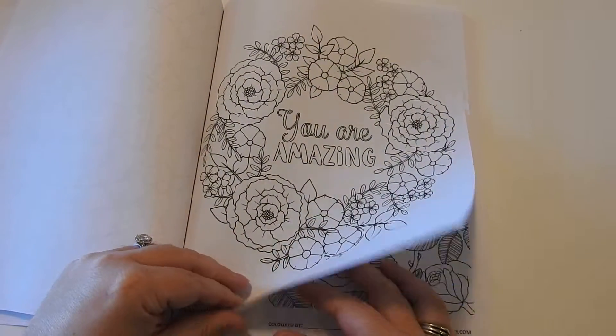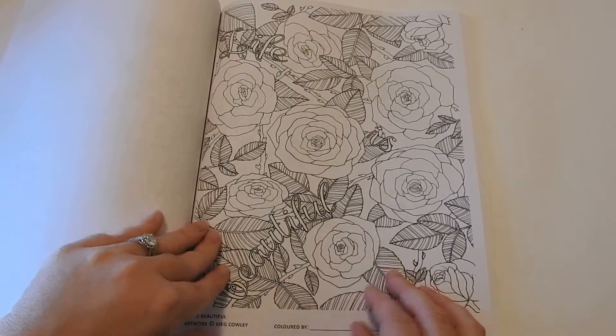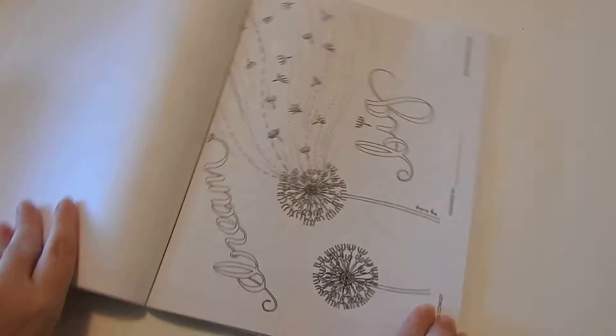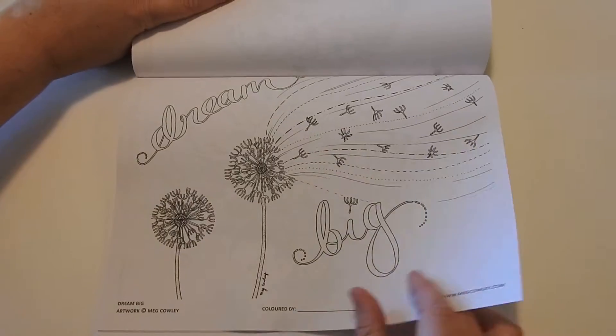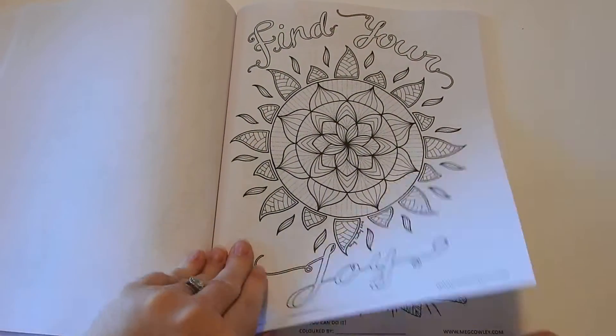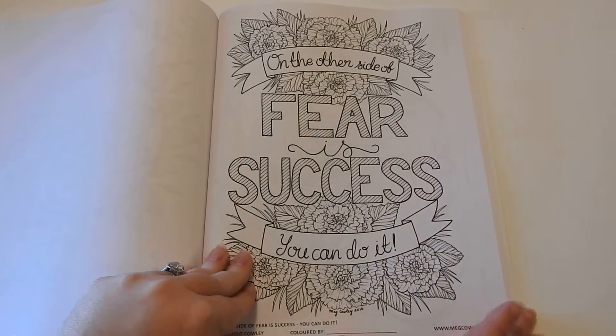Also in the back of the book, she includes a postcard size of each of the illustrations, which is cool. If you just want to color it on a smaller scale, copy it onto cardstock and actually send a postcard — you could do that.